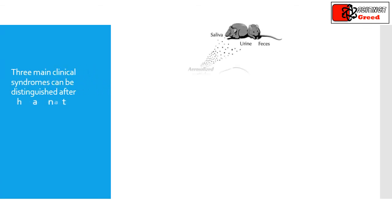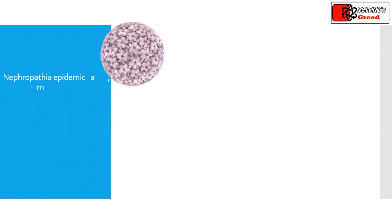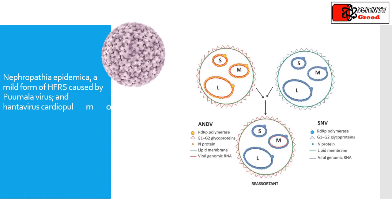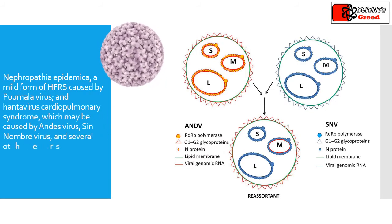Three main clinical syndromes can be distinguished after hantavirus infection: hemorrhagic fever with renal syndrome (HFRS), mainly caused by Seoul, Puumala, and Dobrava viruses; Nephropathia epidemica, a mild form of HFRS caused by Puumala virus; and hantavirus cardiopulmonary syndrome, which may be caused by Andes virus, Sin Nombre virus, and several others.